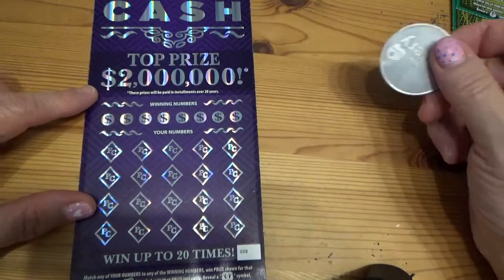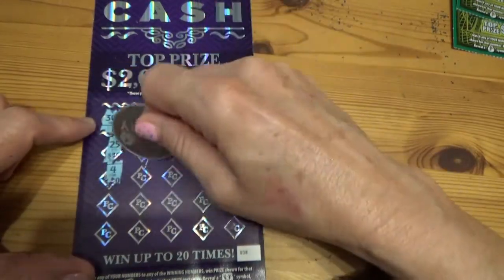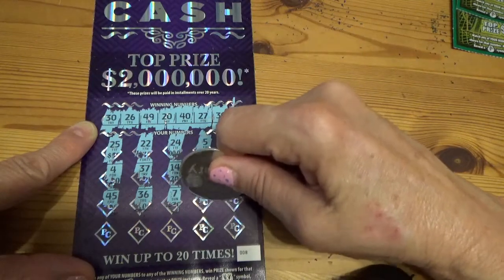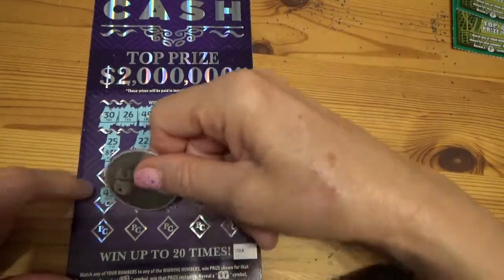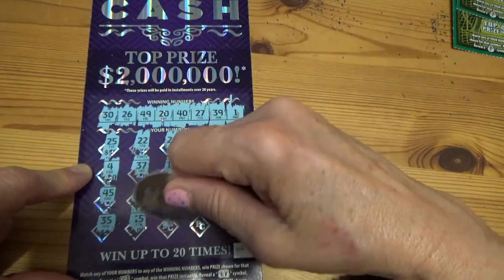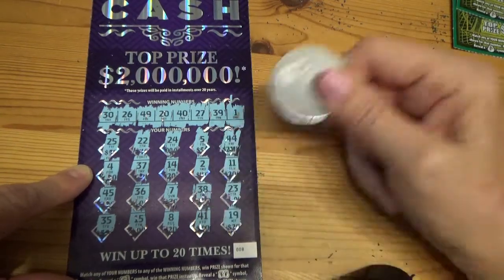That's the twenty dollar ticket — two million dollars top prize. Numbers showing: 7, 38, 23. Last row — maybe a million here tonight? 35, 15, 8, 41, come on, come on! 19 — rats.